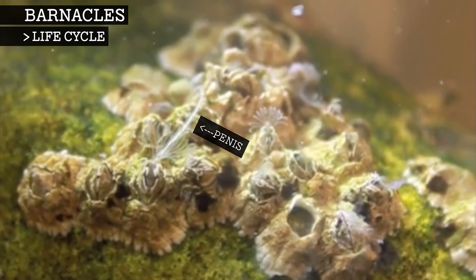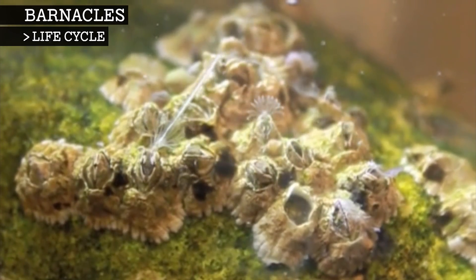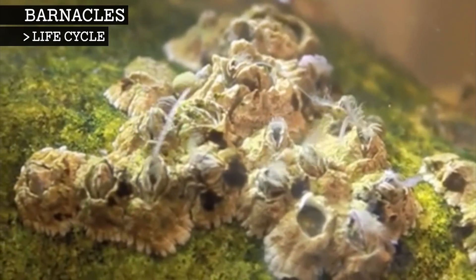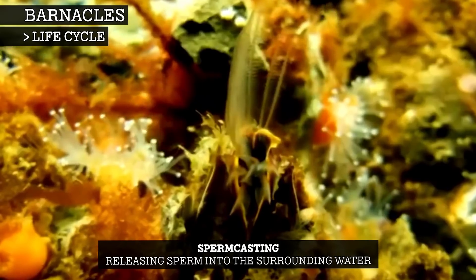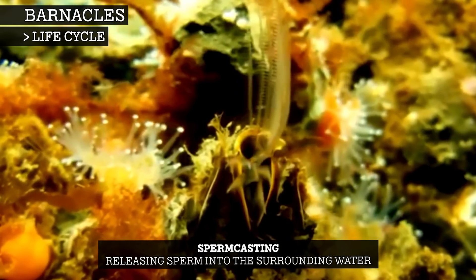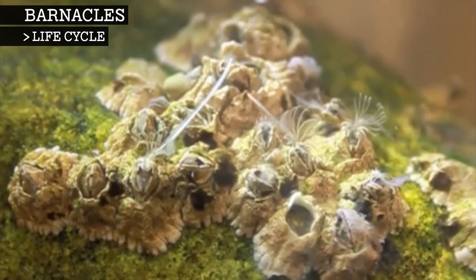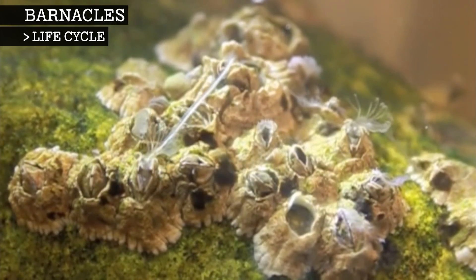A single barnacle can produce up to 10,000 eggs, and these are stored in a sack outside the body but within the shell cavity. Some barnacles also use a process called sperm casting, where they release sperm into the water and hope that the females catch them to fertilise their eggs. This technique, however, is not nearly as effective as direct insertion. Once the male is finished for the mating season, they will shed their penis and grow another one the next year.